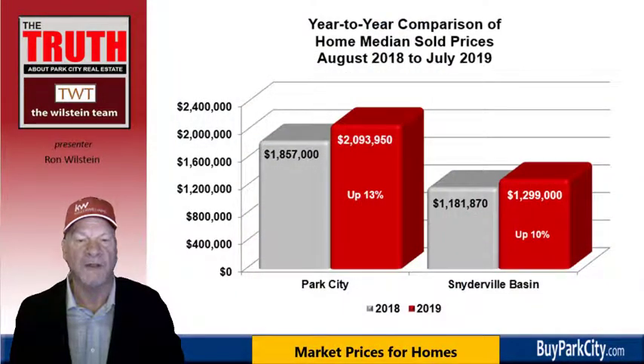Here we're looking at home median sold prices, broken down into Park City and the Snyderville Basin. Mountain Ranch Estates is located in the Snyderville Basin. In the city limits, we see 13% appreciation year over year, with the median sold price climbing from $1,857,000 to $2,093,950. Among the Snyderville Basin, we see a 10% increase from $1,181,870 to $1,299,000.